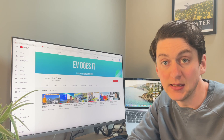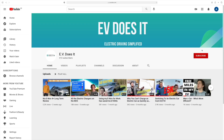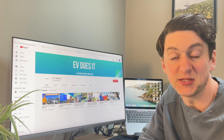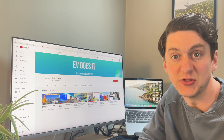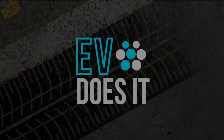Before I do that, it'd really help me out if you just click the subscribe button for this channel. The benefit for you is you get to stay up to date with all of my EV-based adventures. So hit the subscribe button and enjoy the video. 242 miles of range — that's 100%.